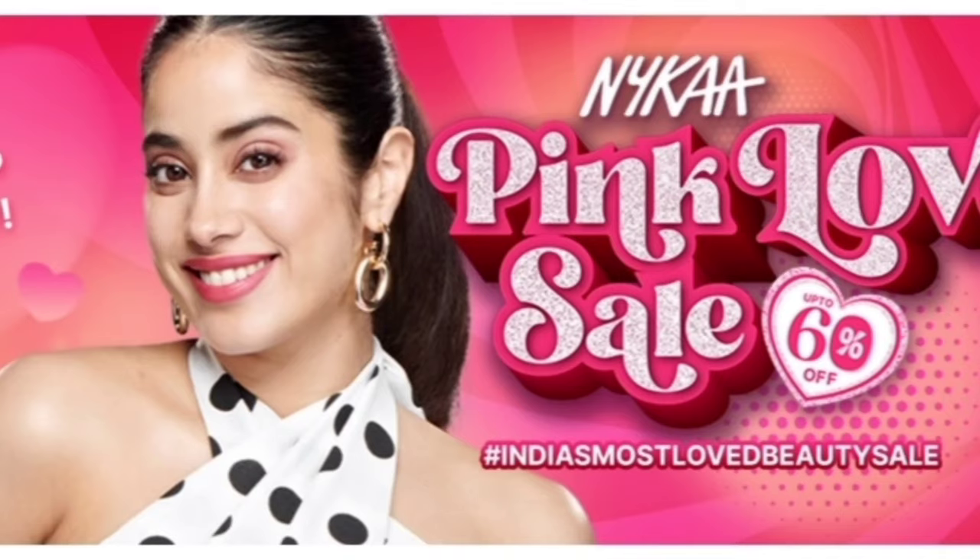Hello everyone, how are you all? I hope you guys are doing well. If you are new to this channel, this is Pritha and you can see Pritha's Diary. And as you can see from the thumbnail, I am going to share today Nykaa Pink Love.